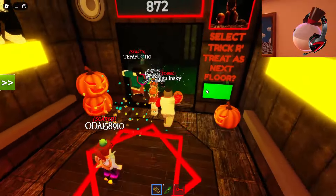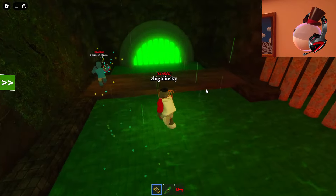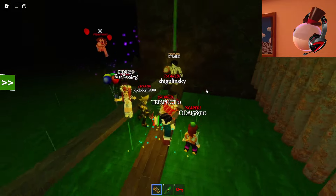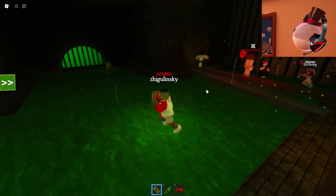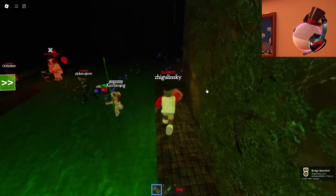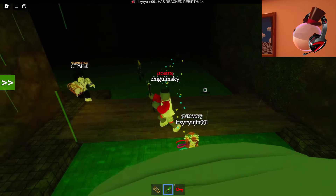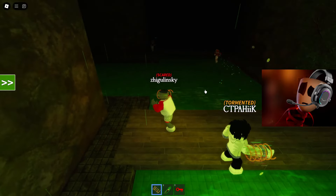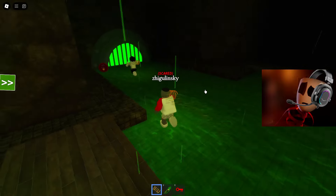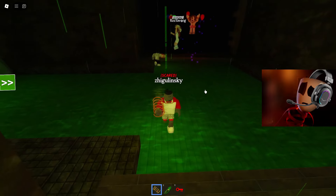We got to the next floor, and it looks like now we will have to hide from the clown Pennywise. By the way, here he is right here — he is behind these rusty bars, and now he will run after us. He appeared and now he is running after other players. It seems to me that those players who do not have the ability to speed up their movement speed have absolutely no chance to survive against him. I think these players should try to pick up as many coins as possible, because with these coins they will definitely be able to buy themselves the ability to change their movement speed.